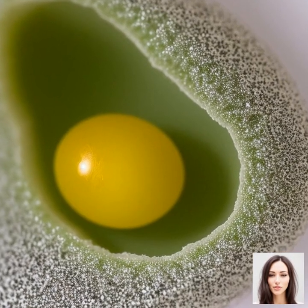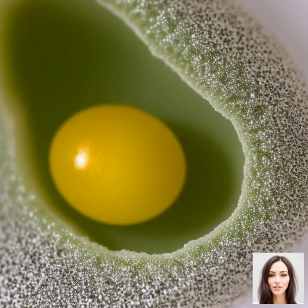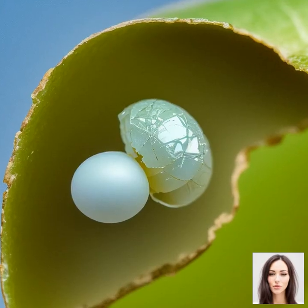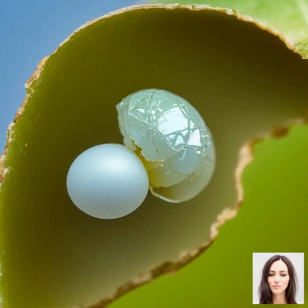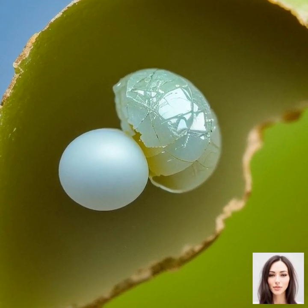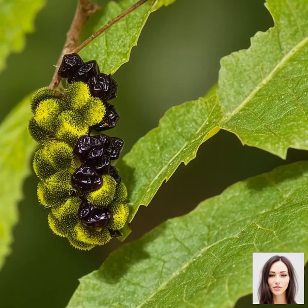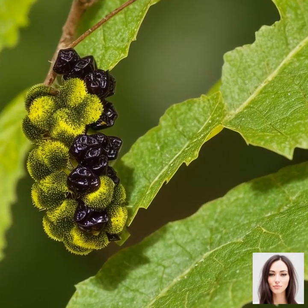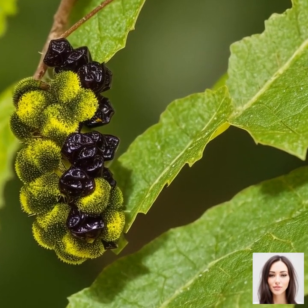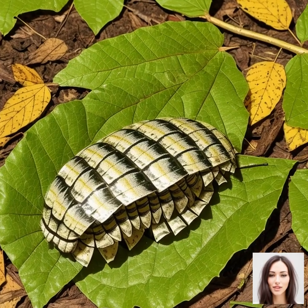Let's dive right into our first topic, which is about understanding the fascinating life cycle of the silkworm and its transformation from a tiny larva to a beautiful silk moth. Our journey begins with the eggs laid by the female silk moth. Each tiny egg, about the size of a pinhead, hatches into a larva, also known as a silkworm.